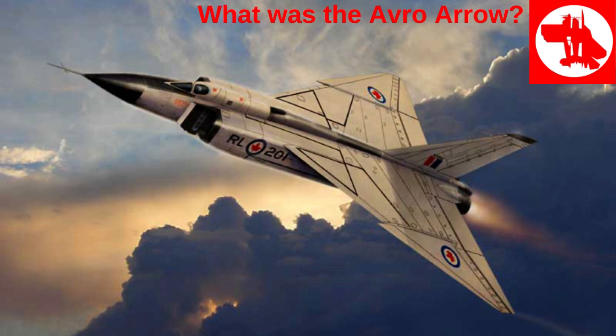The Avro Arrow, also known as the Avro Canada CF-105 Arrow, was a highly advanced and innovative supersonic interceptor aircraft developed by Avro Canada during the late 1950s. It was an ambitious project born out of the Cold War era and aimed at countering the growing threat of Soviet long-range bombers.